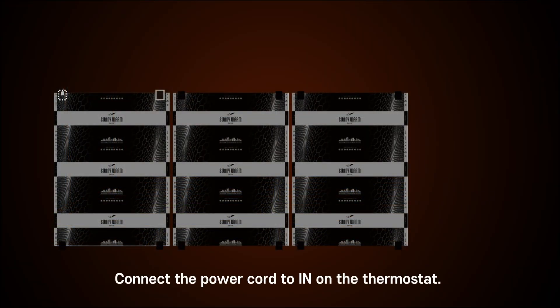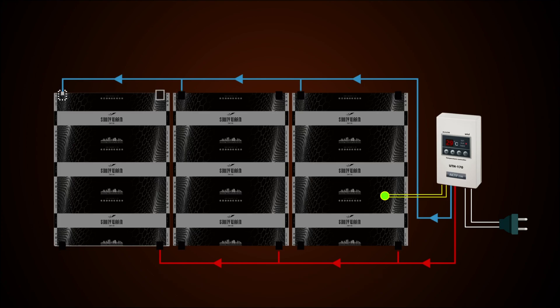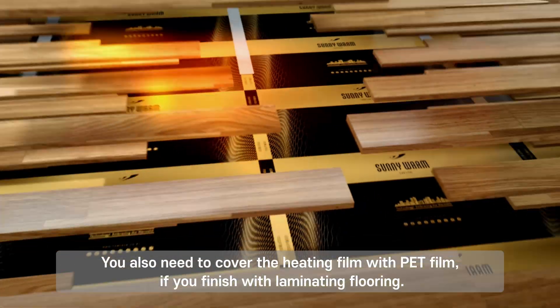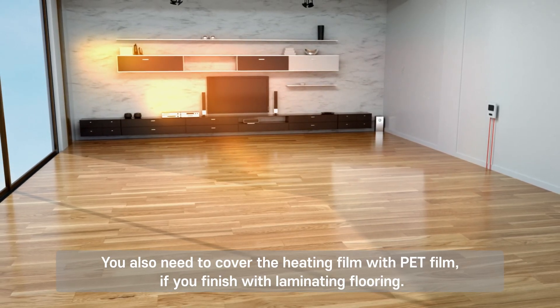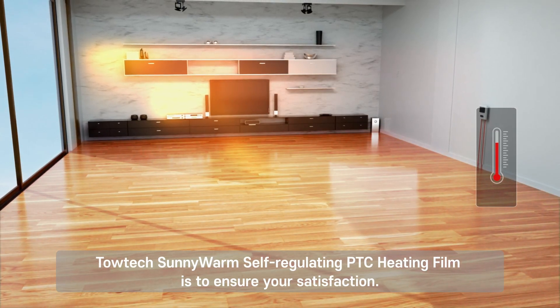Connect the power cord to the thermostat. Connect the wire from the film out, and connect the sensor wire to the sensor. You also need to cover the heating with PET film. If you finish with laminated flooring, Totec's Sunny Warm self-regulating PTC heating film is sure to ensure your satisfaction.